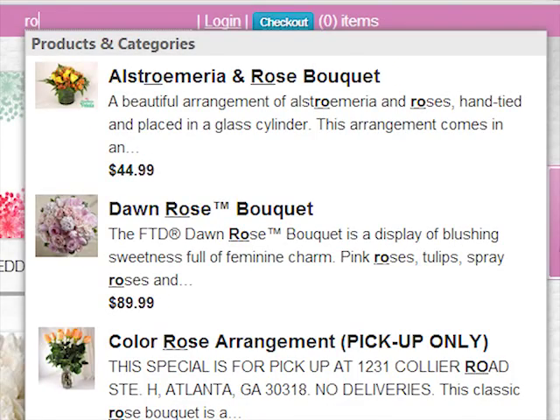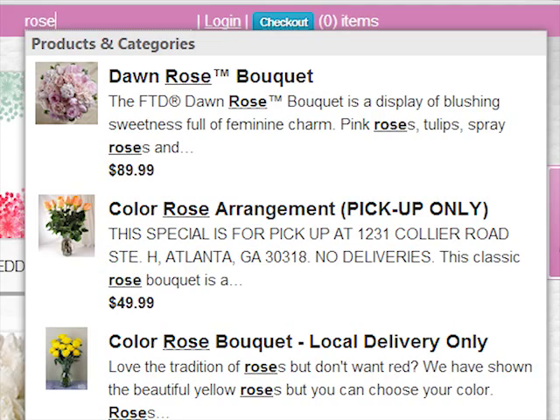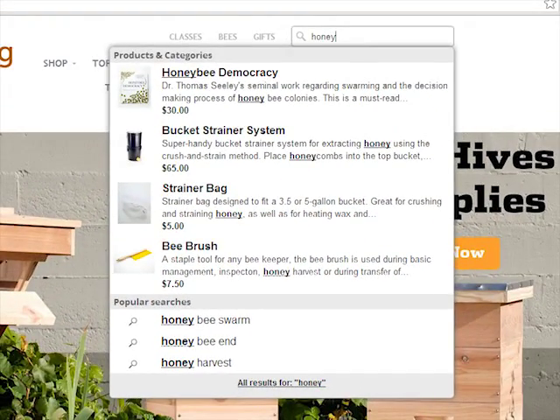Search as you type product names or descriptions and get instant results with images and prices. Users also get the most popular searches on the site that are relevant to what they are looking for.